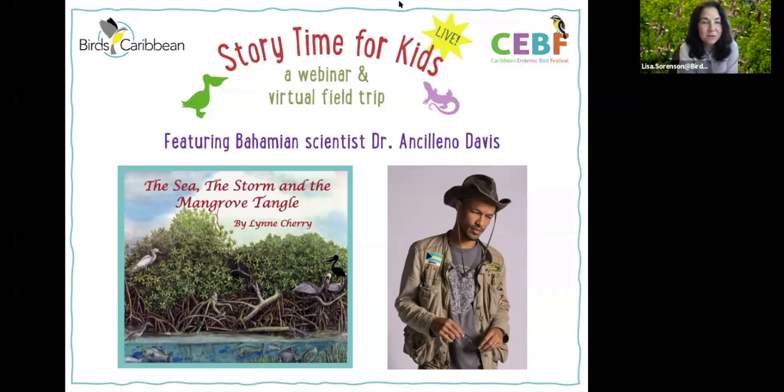Welcome everybody. Let me introduce our speaker, Dr. Leno Davis. Leno started birding when he was a student working on the Kirtland's Warbler project in the Bahamas in 2001. He was an undergraduate student who volunteered on a research project and ended up getting his PhD in biology and conservation. He is a great naturalist and educator with two little kids.